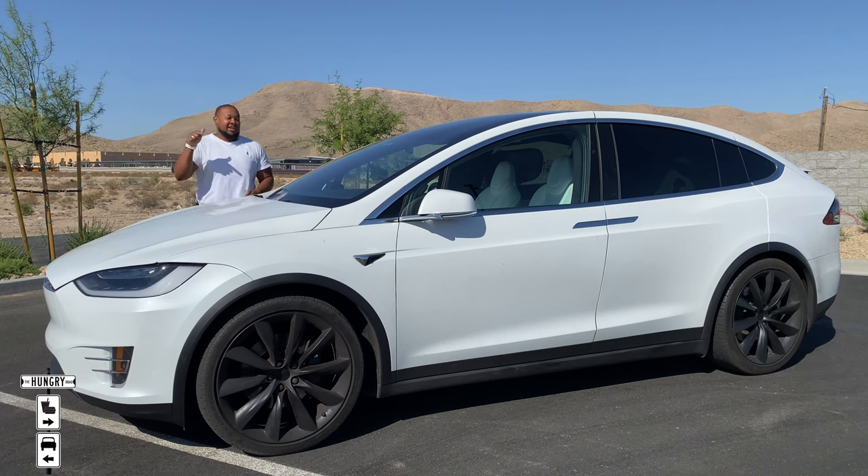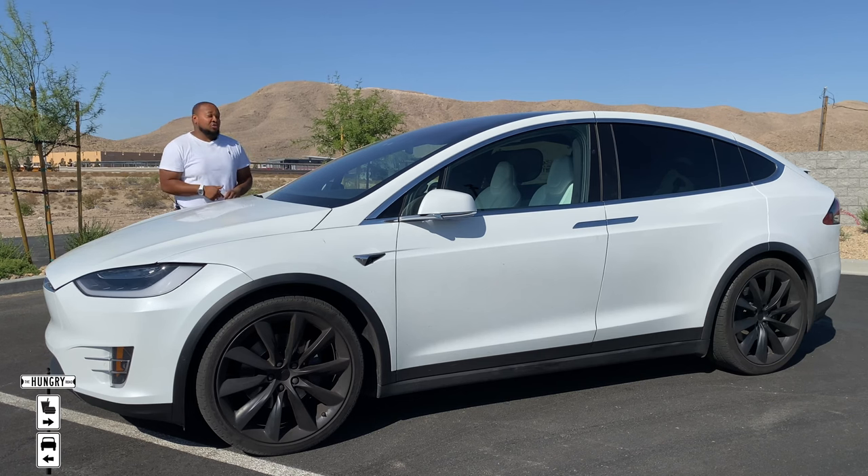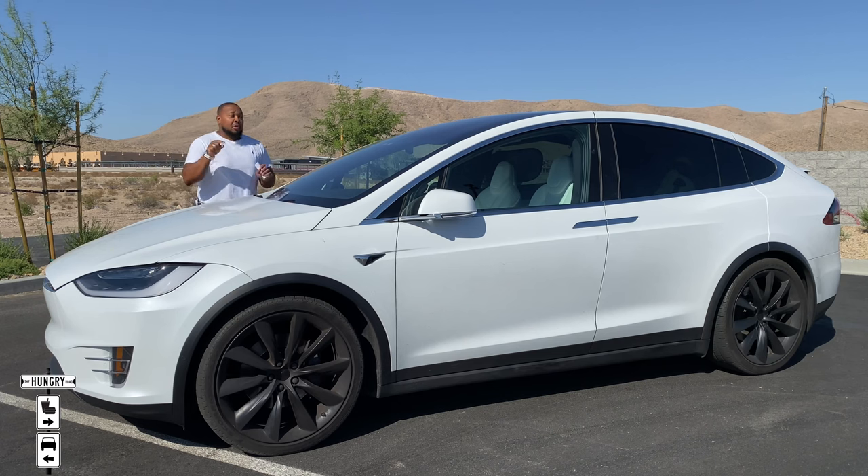Today we are reviewing the 2018 Tesla Model X 75D. There are already 100 videos out there on this car, so I'm not going to bore you with all the boring details. I'm going to show you the cool stuff, and I'm going to show you why this is one of the trucks I would buy. I'd buy only three SUVs: the Audi RS Q8, Lamborghini Urus, and the Tesla Model X.